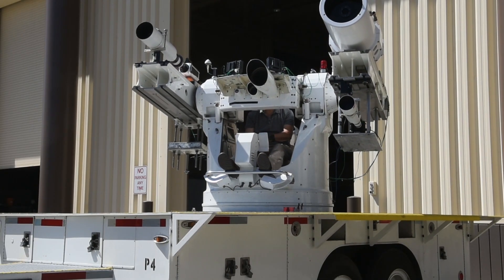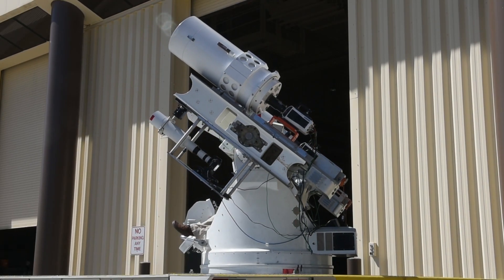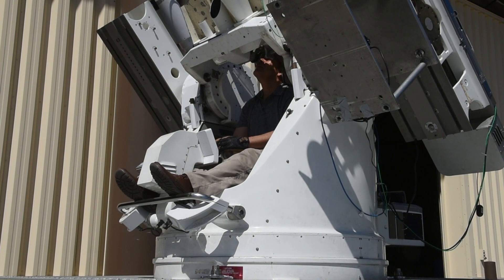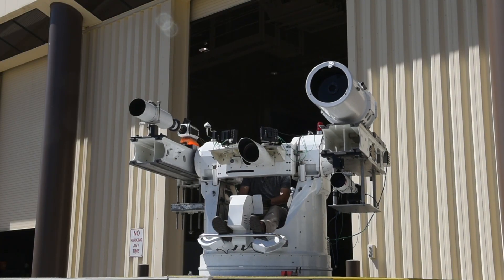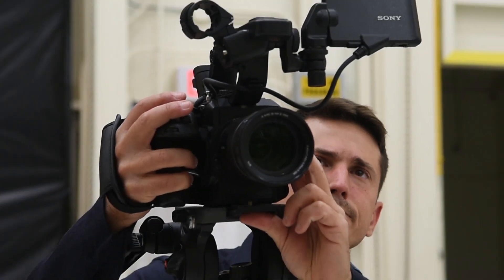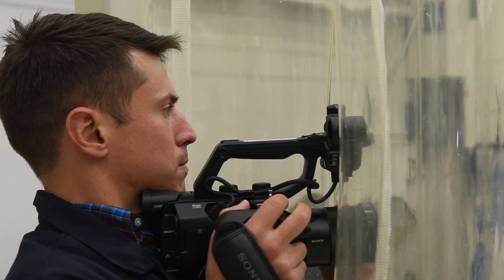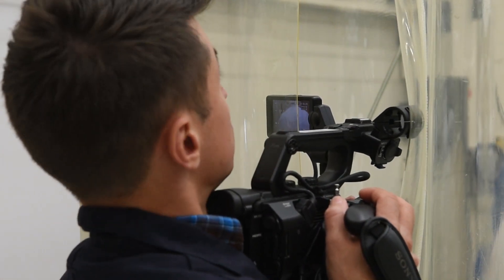Here at Vandenberg Air Force Base, we use mobile tracking mounts remotely and seat tracking to track space and missile launches. We do technical documentation of rockets, missiles, and space payloads from receipt through launch.